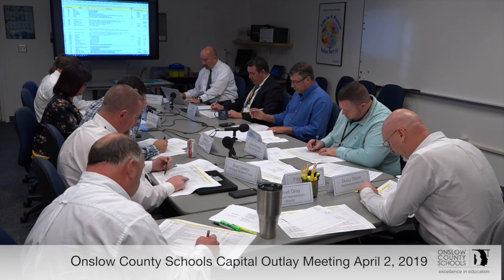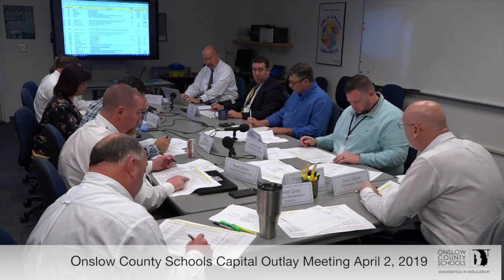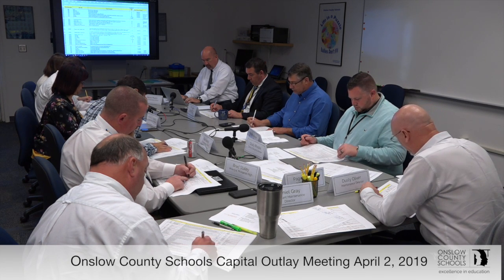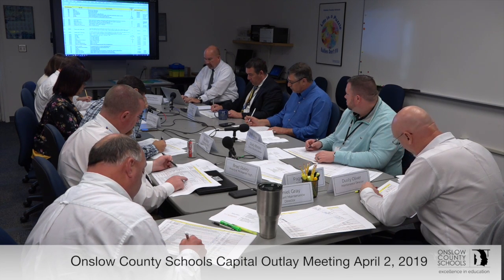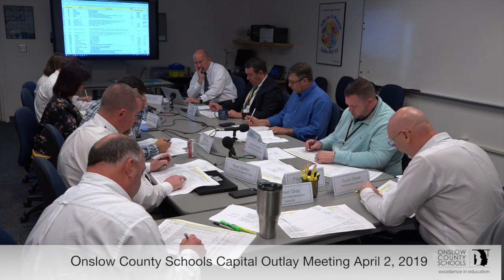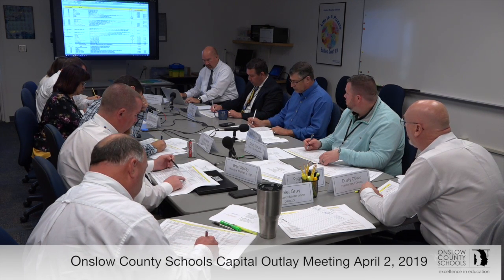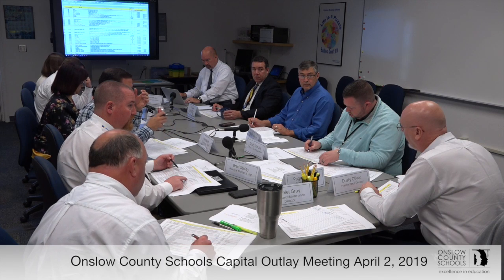HVAC equipment at Northwoods Park Middle: replace one of two units for the cafeteria — that's 3A. Same for the unit for the gym — 3A. Window air conditioning units replacing 25-year-old units was in the capital improvement plan for year three. Is this the same one as earlier? I think it's a duplicate — I'll just knock that one out. We're also going to try to re-utilize some equipment from the old Richlands Elementary School; Daniel's already got somebody working on that.